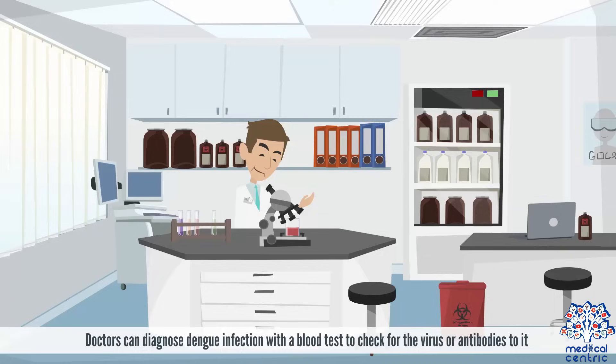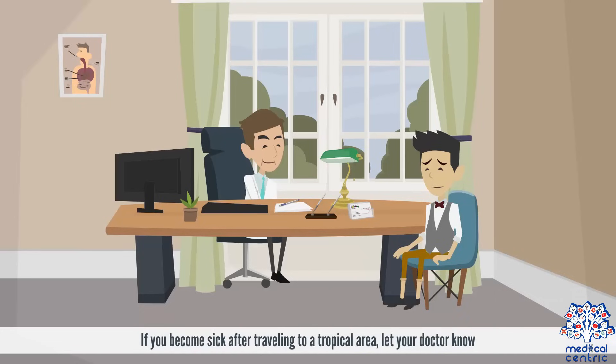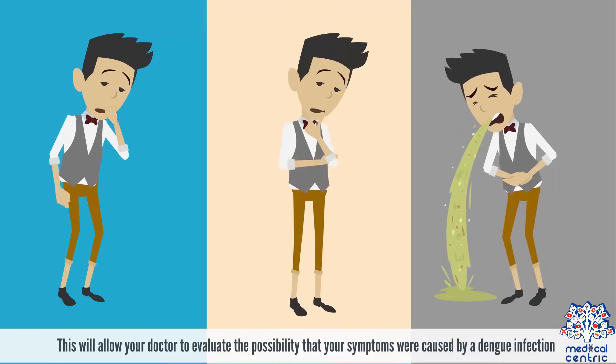Diagnosis. Doctors can diagnose dengue infection with a blood test to check for the virus or antibodies to it. If you become sick after traveling to a tropical area, let your doctor know. This will allow your doctor to evaluate the possibility that your symptoms were caused by a dengue infection.